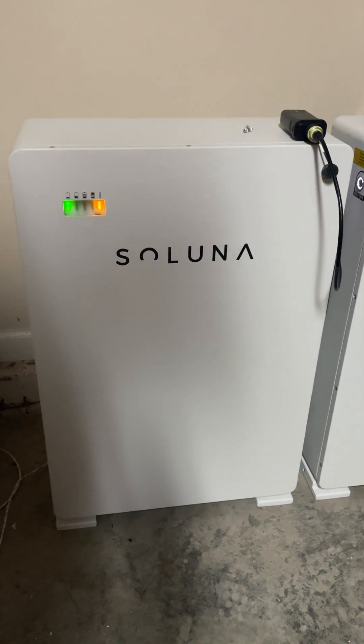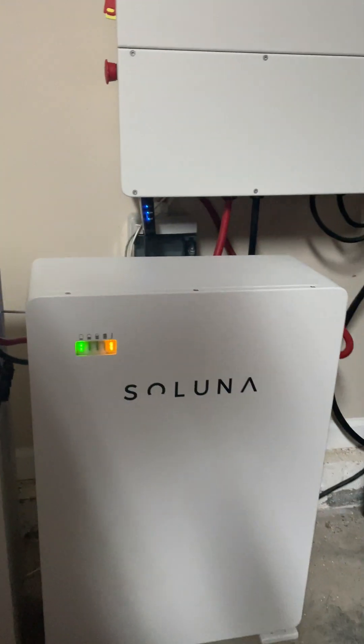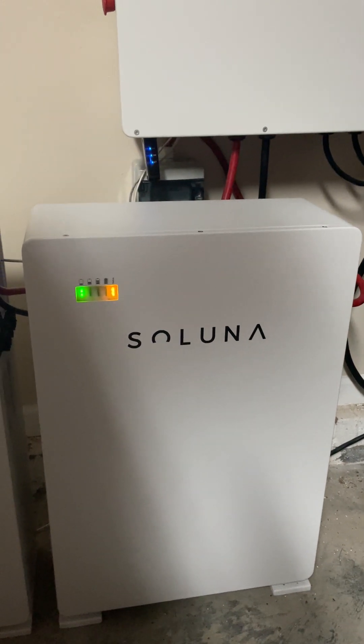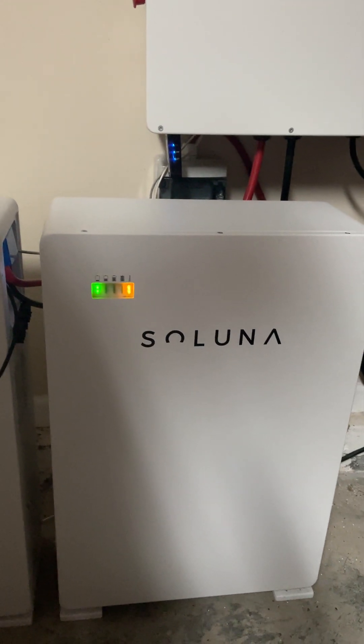I've got these and I've got Saluna 10k-Pak LV. They are coming in next month and they are $22.50 each — that's $225 per kilowatt hour for 10.2 kilowatt hours, 48 volts.